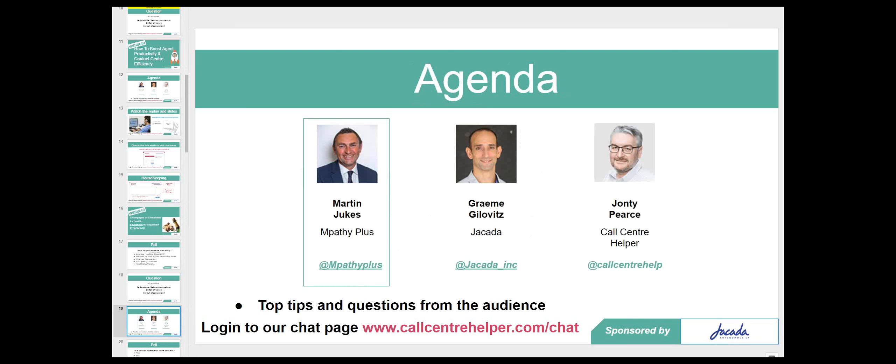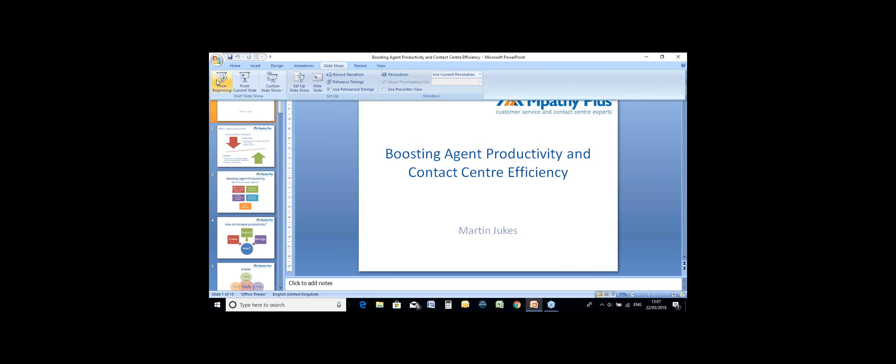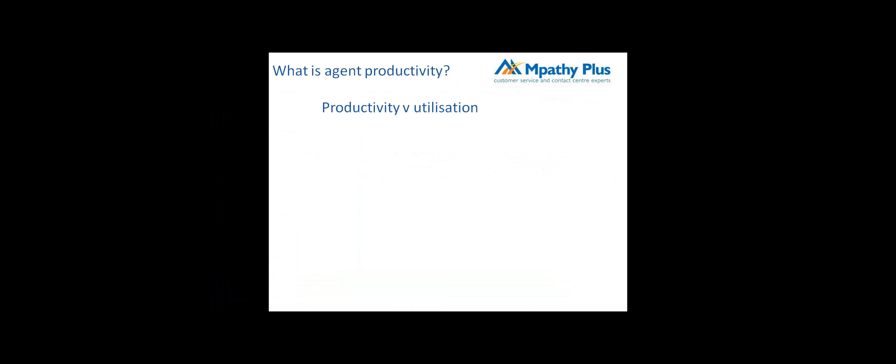Now it's a good time to hand across to you, Martin. You can take us through your thoughts on the whole approach to efficiency, productivity, and how you keep customer satisfaction up while doing that. Good afternoon everybody. My name is Martin Jukes and I'm here to talk about boosting agent productivity and contact center efficiency. I thought I'd start by looking at what agent productivity actually is, because people get very confused between productivity and utilization.